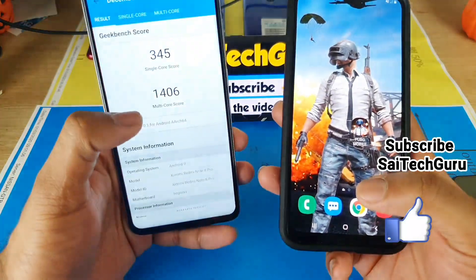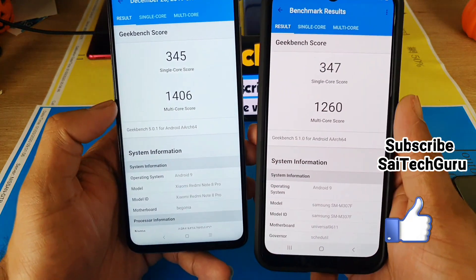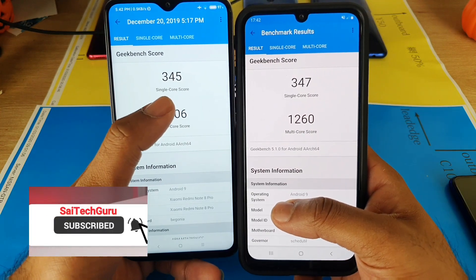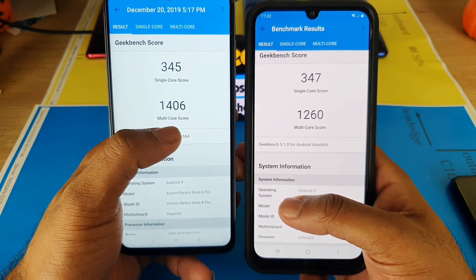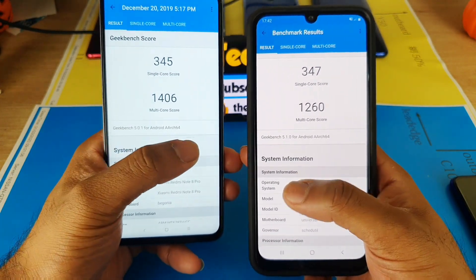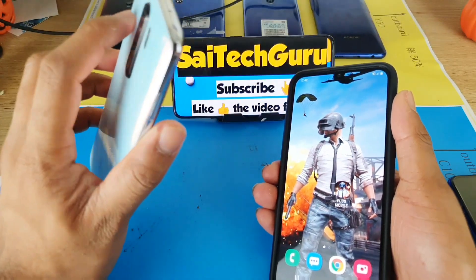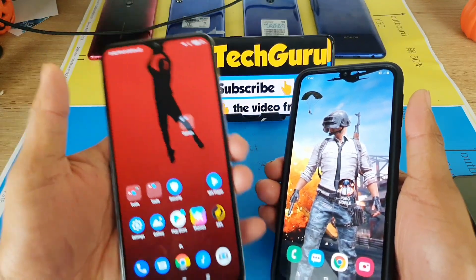In the Android Benchmark, the Redmi Note 8 Pro clearly wins. Now let me open Geekbench 5 and compare side by side. Here, at least in Geekbench 5, both phones are pretty close to each other. In single core: 345 on the Redmi Note 8 Pro and 347 on the M31. In multi-core: 1406 on the Redmi Note 8 Pro and 1260 on the Samsung Galaxy M31. Overall there's a slightly close range between both devices in terms of performance.